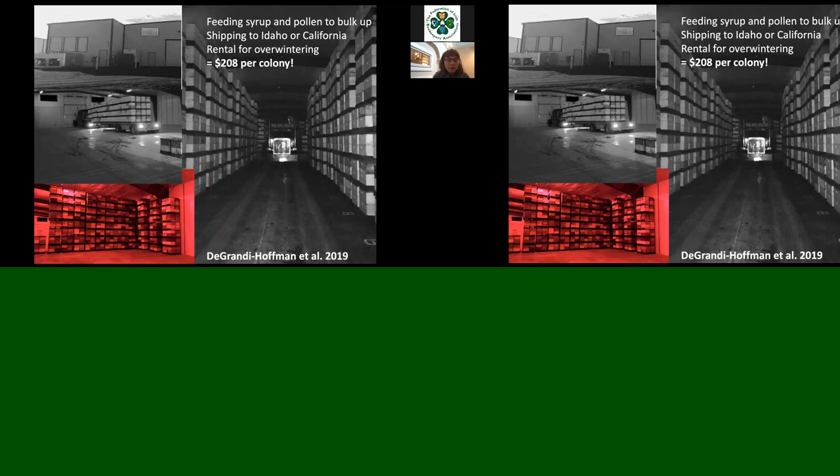One solution that has emerged in the U.S. is building massive cold storage units — large warehouses in California, Idaho, and South Dakota, kept at around 40°F (about 5.5°C). Some were originally potato or carrot storage units transformed into temporary bee storage. Semi-trucks bring in loads of 400+ colonies stacked floor to ceiling. Colonies spend several months there, usually November through mid-January, before being brought to California for almond pollination. The cost of overwintering this way ends up being about $208 per colony.